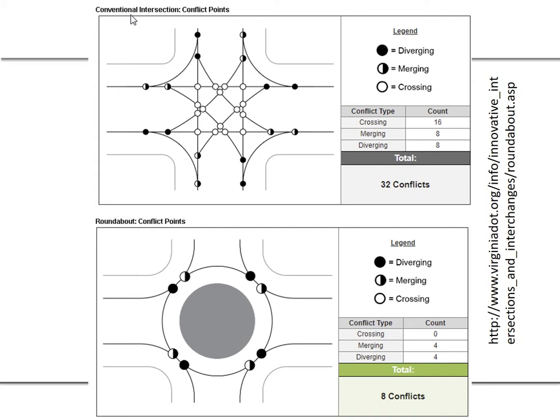Going from a conventional four-leg intersection with 32 conflicts down to eight, we expect an improvement in safety. In particular, those crossing conflicts — when they result in collisions — are very serious, commonly resulting in injuries or even fatalities.